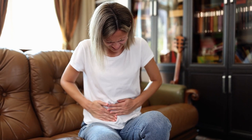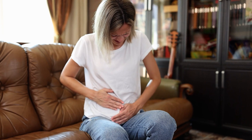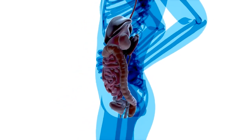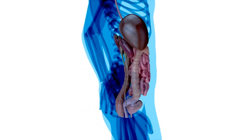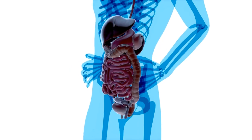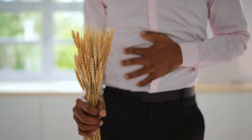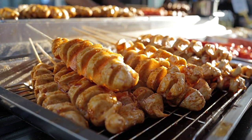People with arthritis who have gluten intolerance, a less severe condition that can still cause inflammation and other symptoms, might also consider cutting out gluten. Joy Bauer, a registered dietitian and health expert in New York, recommends that people with certain types of arthritis, like rheumatoid arthritis, get tested for celiac disease. Both celiac disease and RA are autoimmune diseases and often occur together. It's surprising, but some foods you wouldn't expect also contain gluten.